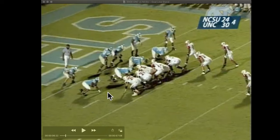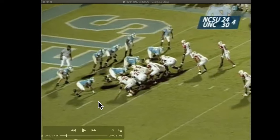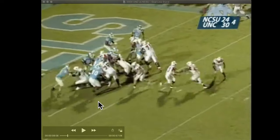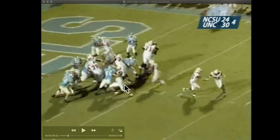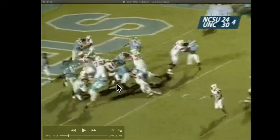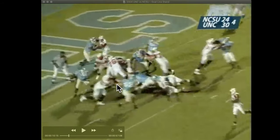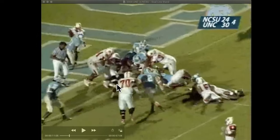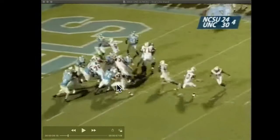Watch what happens. When this offensive tackle steps inside, his job is to block the linebacker. Watch what Tommy Davis does and how he comes flat down the line of scrimmage. Boom — he takes on that H-back, wins at the point of attack, and is able to get his hands around the waist of the running back. And ultimately, that's what causes the knee to be down. That's a really good call by the linesman.